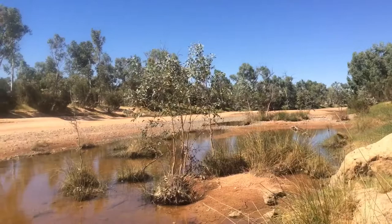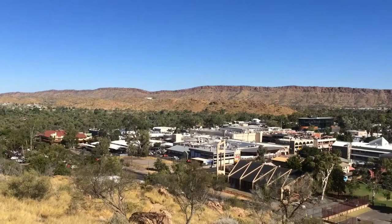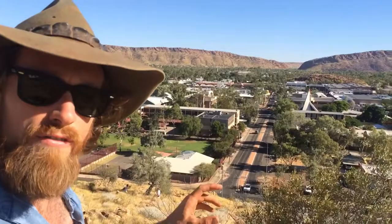I've made it halfway - I'm here in Alice. 1,500 kilometres down, another 1,500 kilometres to go. Behind me are the West MacDonnell Ranges - 550 million year old mountain ranges that overlook Alice Springs. 550 million years ago these were bigger than the Himalayas, bigger than Mount Everest. Now they make a stunning backdrop to the Alice.